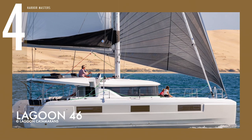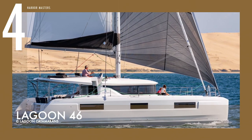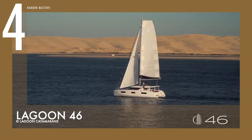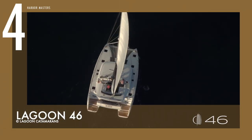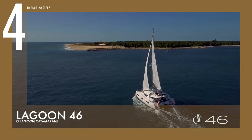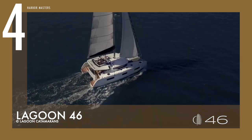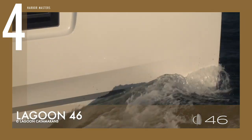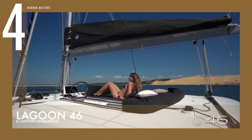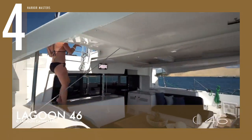At number four is the Lagoon Catamaran 46. This yacht modifies the popular fan favorite, the Lagoon 450. The use of vacuum-infused balsa coring above the waterline and reconstituted Alpi wood veneer in the interiors significantly lowers its gross weight. The trapezoidal lacquered vertical windows appear seamless at first glance, but they are actually made up of a collection of separate panels.